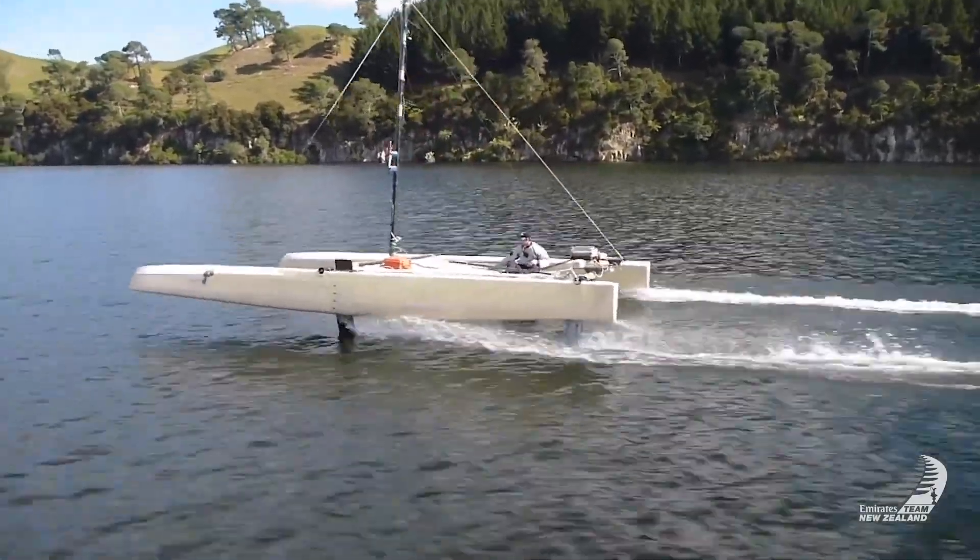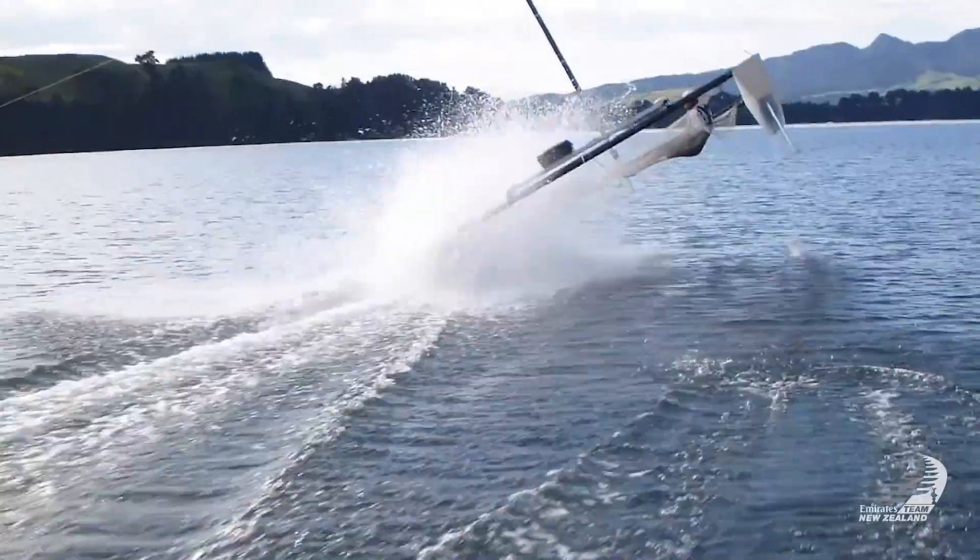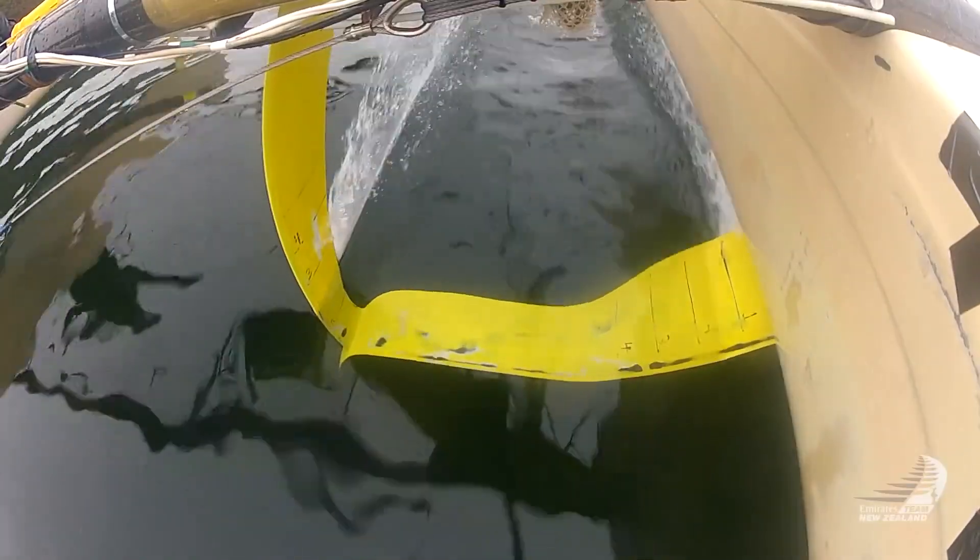We thought foiling could work when we started exploring the idea, but it took lots and lots of testing before we developed a system that worked really well.